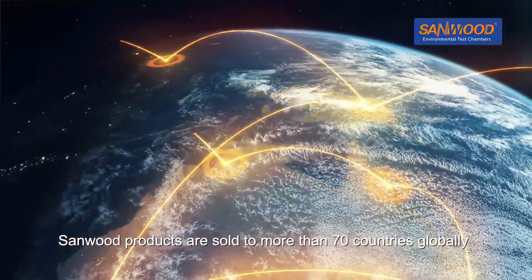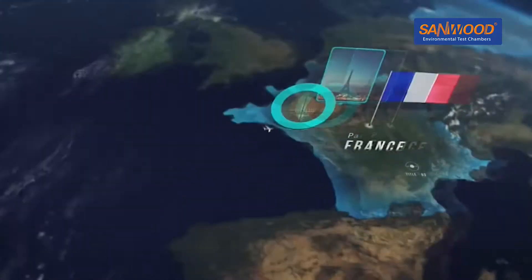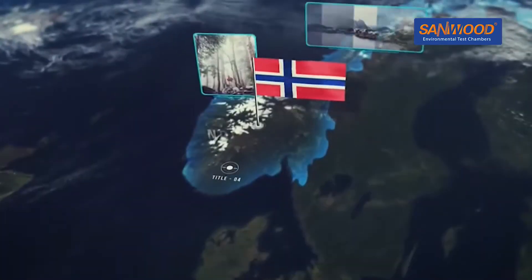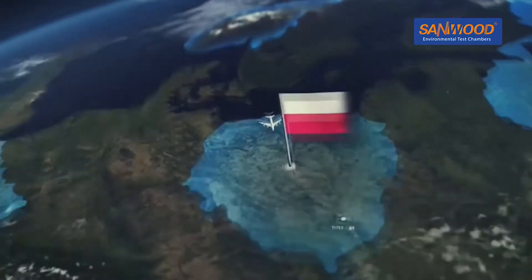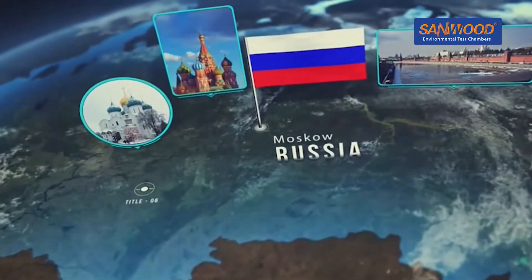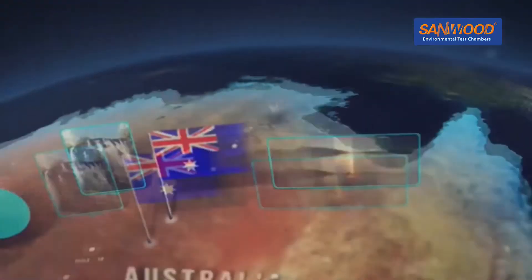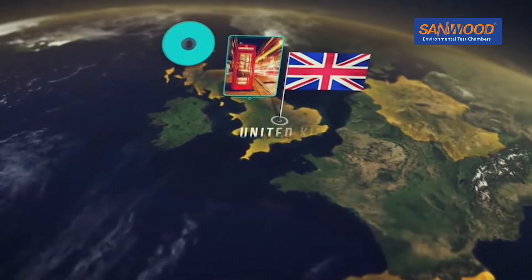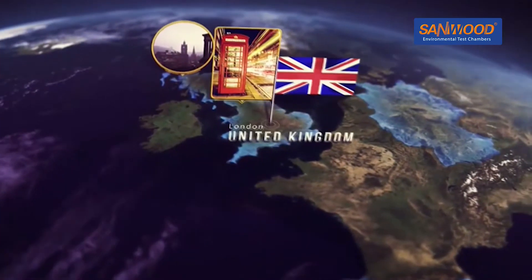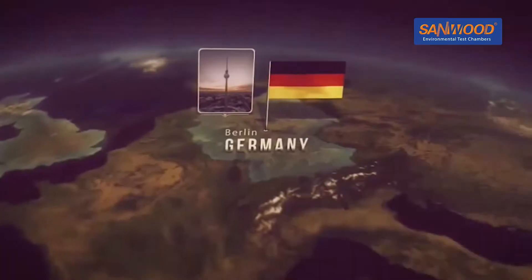Sandwood operates globally, including in the USA, France, Norway, Poland, Russia, India, Australia, the United Kingdom, Spain and Germany.